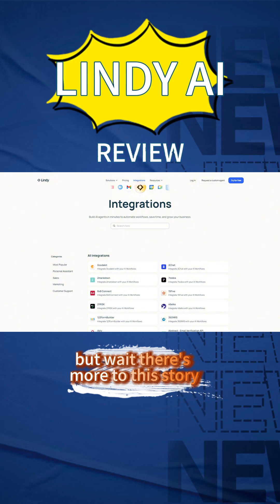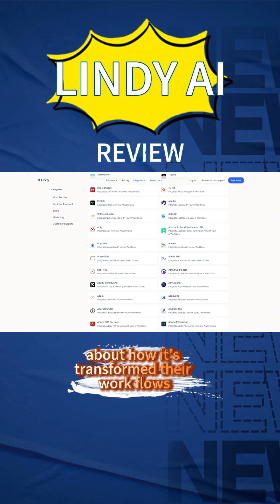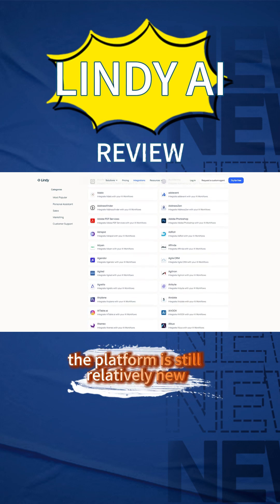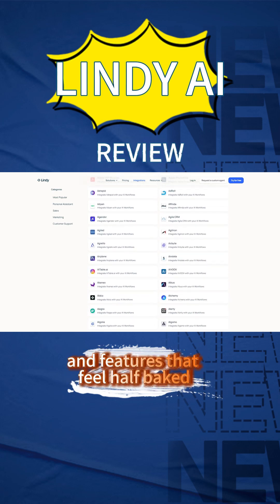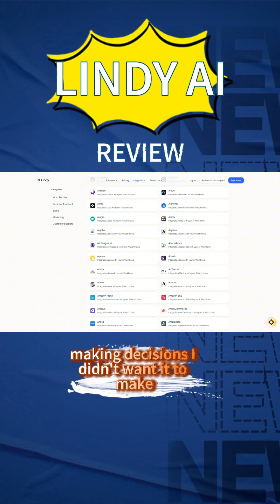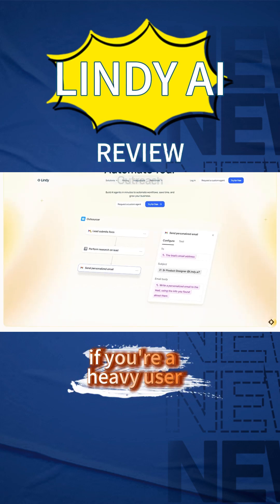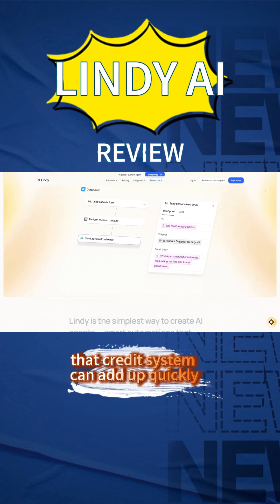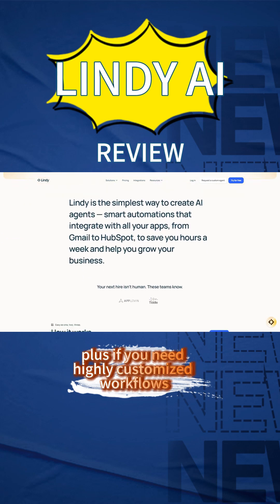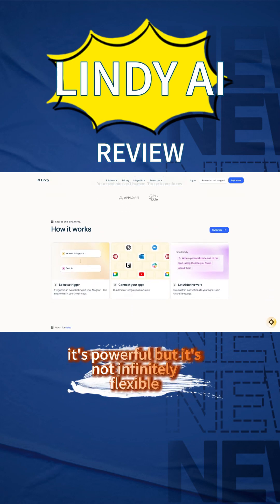The user reviews are genuinely mixed, and I get why. Some people are raving about how it's transformed their workflows, while others are frustrated by the limitations. The platform is still relatively new, so you'll encounter bugs and features that feel half-baked. I noticed it sometimes acts too autonomously, making decisions I didn't want it to make. The biggest complaint: it's expensive for heavy users, and that credit system can add up quickly. Plus, if you need highly customized workflows, you might hit some walls — it's powerful, but it's not infinitely flexible.